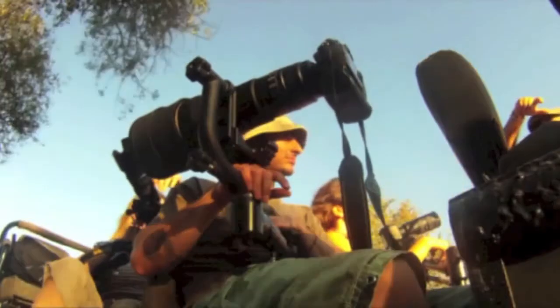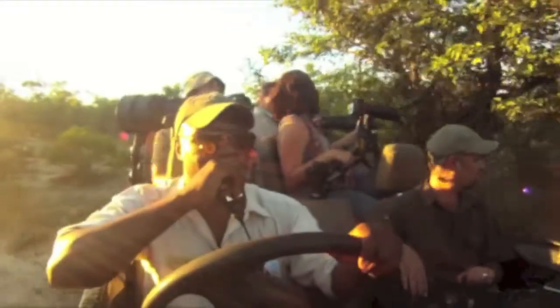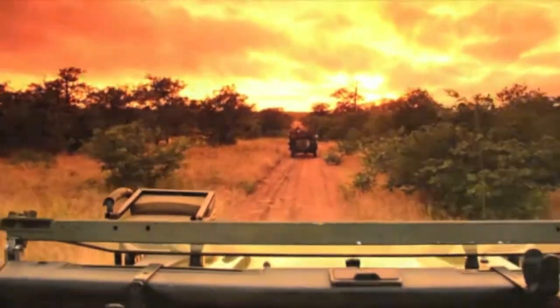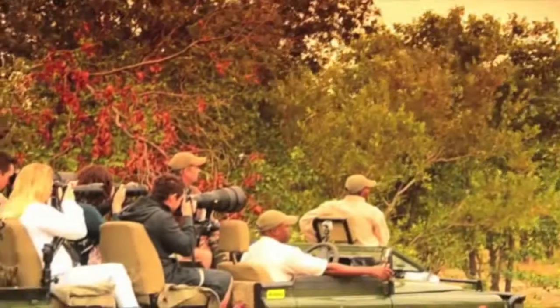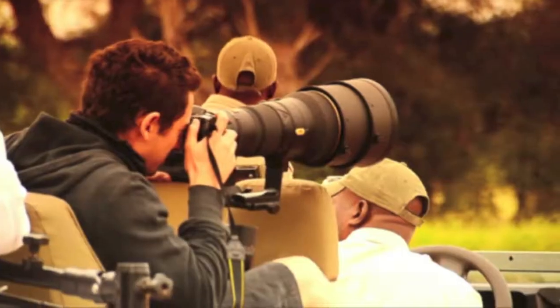At Simbavati Photographic Safaris, we pride ourselves on the flexibility of time while out on photography game drives. We have been known to spend two hours on a leopard sighting, allowing photographers to wait for the perfect, unforgettable shots.